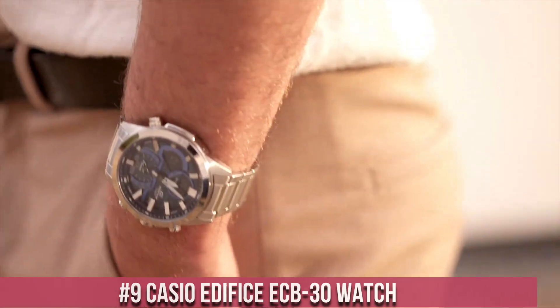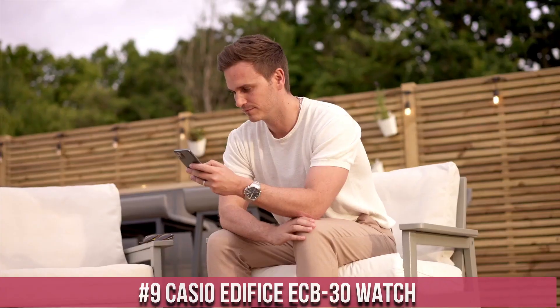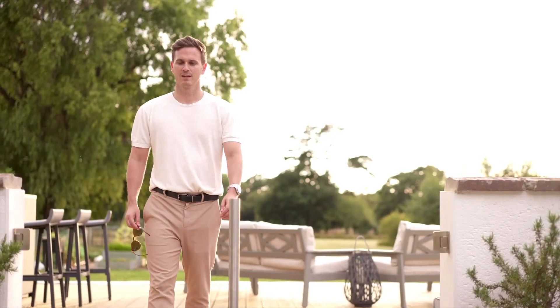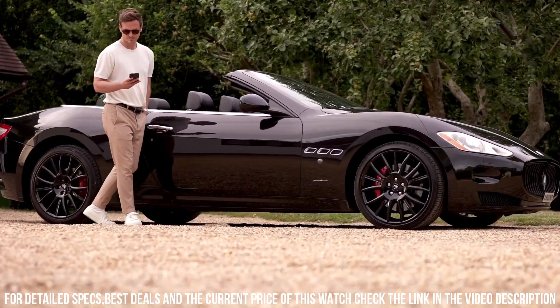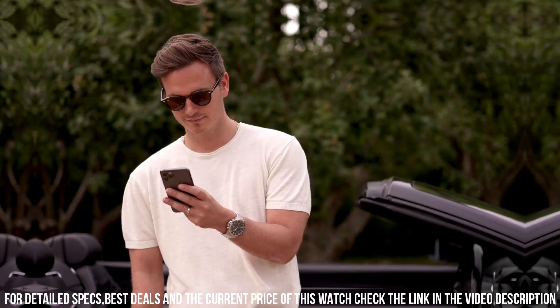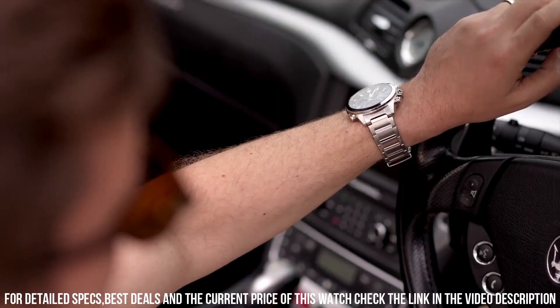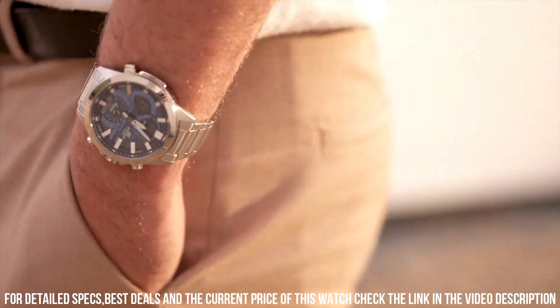Number 9: Casio Edifice ECB 30 Watch. Case material: stainless steel. Thickness 12.9 mm. Clasp: double locking fold over clasp. Dial color: blue. Crystal material: mineral glass. Display type: analog-digital. Case shape: round. Item weight: 148 grams. Special features: day, date, month, alarm, chronograph, world time. Bluetooth movement: quartz.